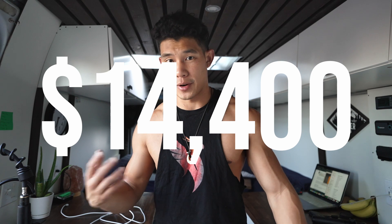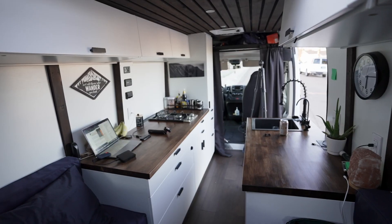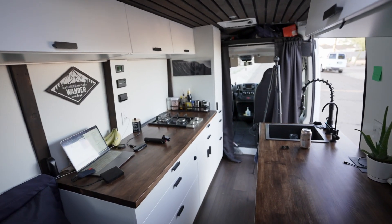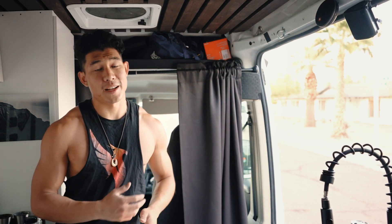With everything added up together, it costs about $14,400. I know that's still a lot of money, but if you look at any converted van on the market, it's very expensive. Honestly, if you want to cut costs even more, I think you can get it down to about $10,000. It's the little things that really add up and bring up the cost.